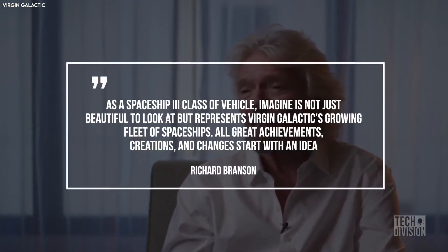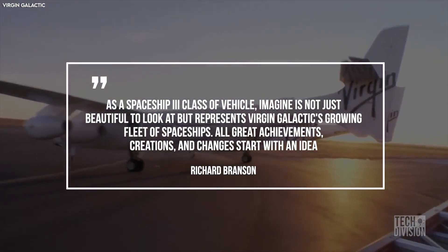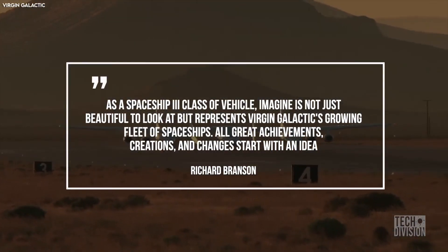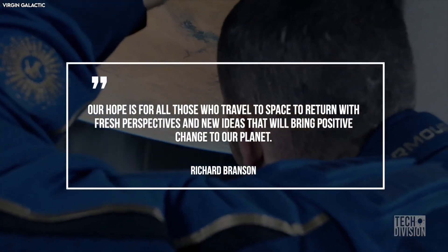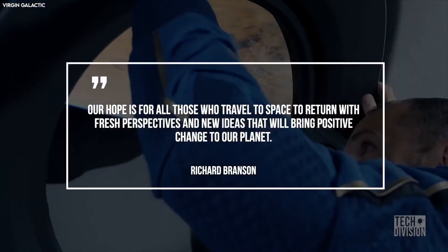According to Virgin Group founder Richard Branson, as a Spaceship 3 class of vehicle, Imagine is not just beautiful to look at, but represents Virgin Galactic's growing fleet of spaceships. All great achievements, creations, and changes start with an idea. Our hope is for all those who travel to space to return with fresh perspectives and new ideas that will bring positive change to our planet.